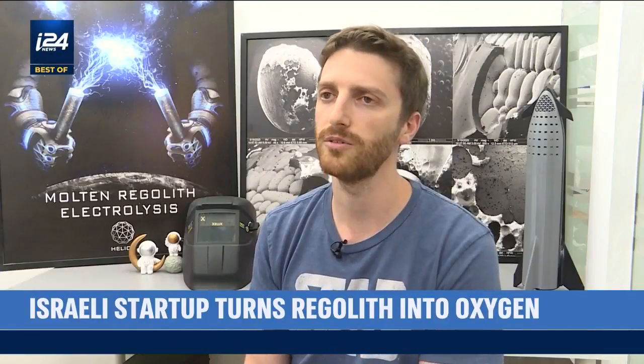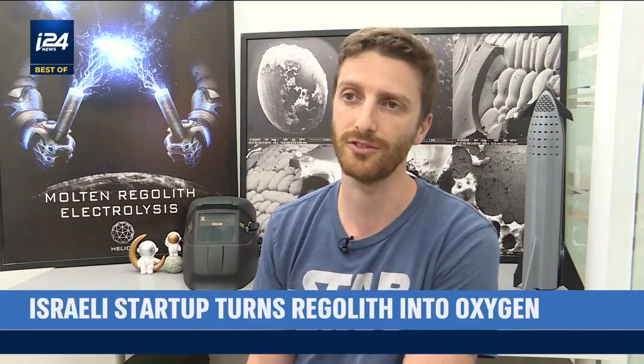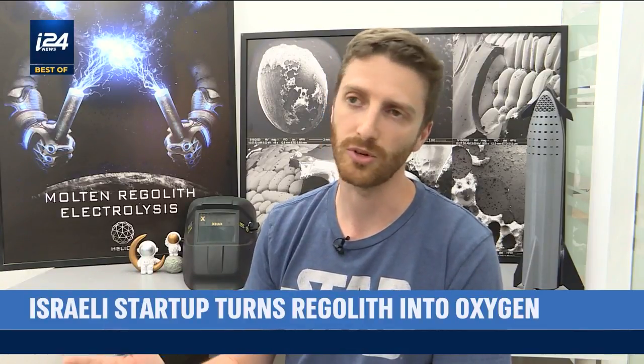The most sought-after material, as far as we know today, is oxygen. Not necessarily to breathe — also to breathe — but an average human being breathes something like 200 to 250 kilograms of oxygen annually. But a rocket needs much more.